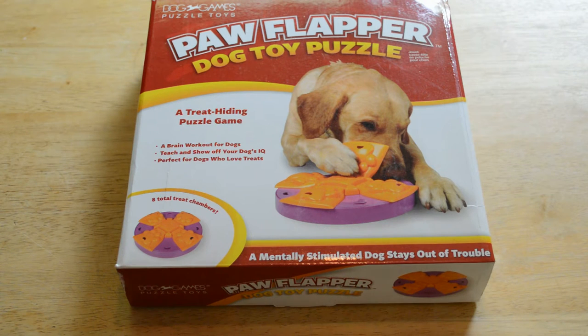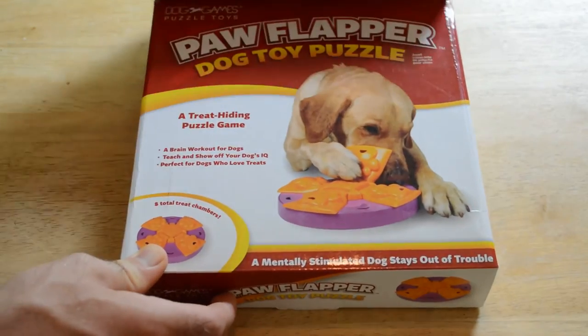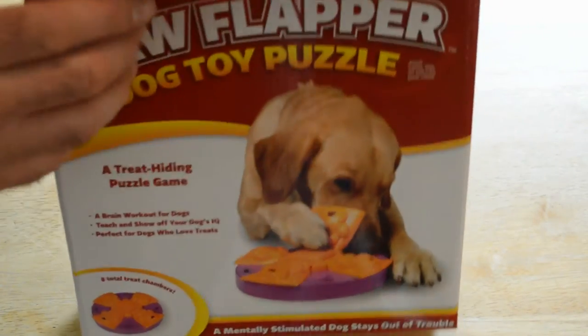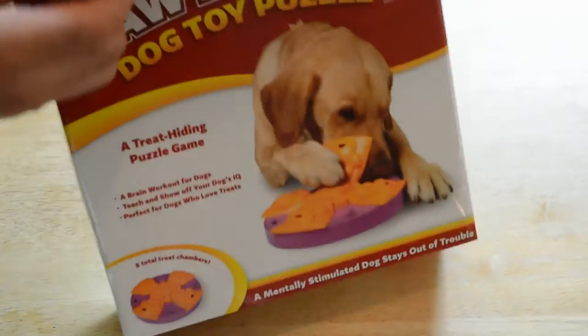So the premise of this is: a mentally stimulated dog stays out of trouble. It's a brain workout for your dogs — teach and show off your dog's IQ. It's perfect for dogs who love treats. My dog loves treats, but is she smart enough to actually understand this game? That's the question, and we're going to try to find out the answer.